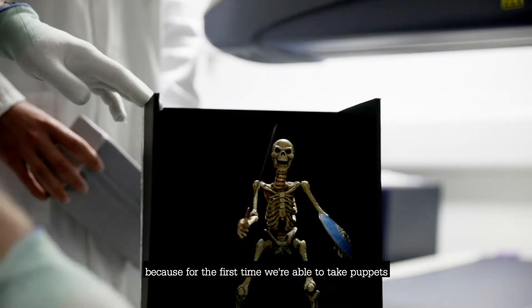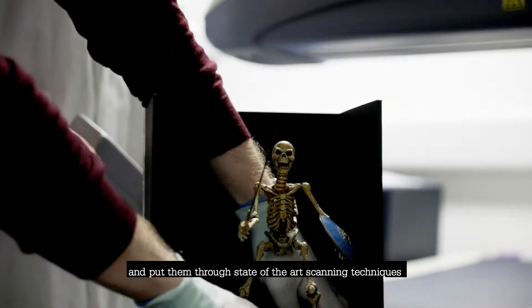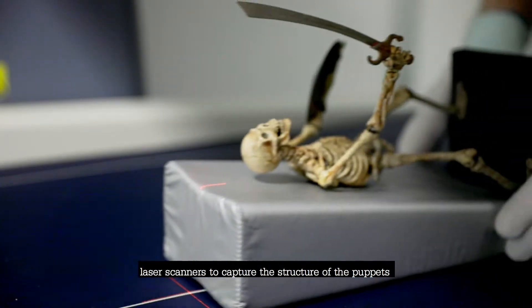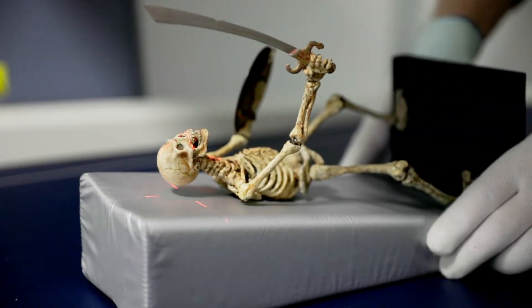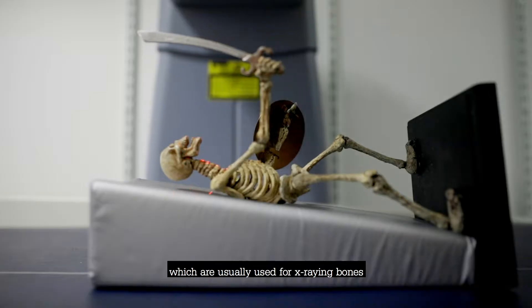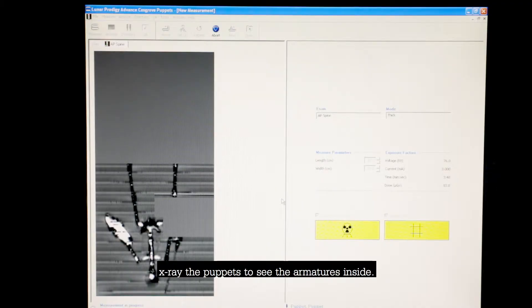This project is quite unique because for the first time we're able to take puppets and put them through state-of-the-art scanning techniques. We're using photogrammetry and laser scanners to capture the structure of the puppets. We're also using the PQCT scanner and the DEXA scanner, which are usually used for x-raying bones, but we're actually using them to x-ray the puppets to see the armatures inside.